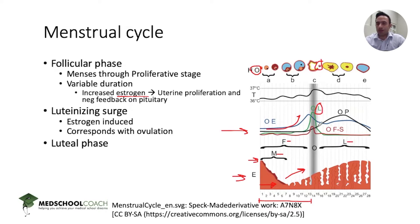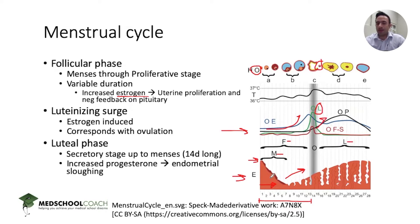After ovulation, progesterone levels increase. This is the consistent stage of the menstrual cycle, always 14 to 15 days long. During this time, increased progesterone promotes the spiral arteries in the endometrium to contract, causing endometrial sloughing, which results in menstrual bleeding, and the cycle repeats itself.